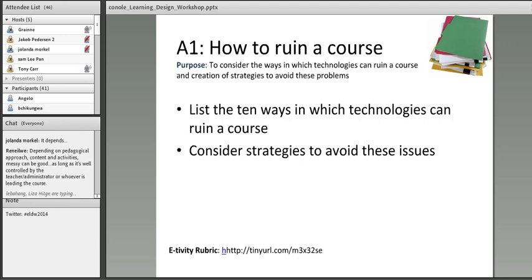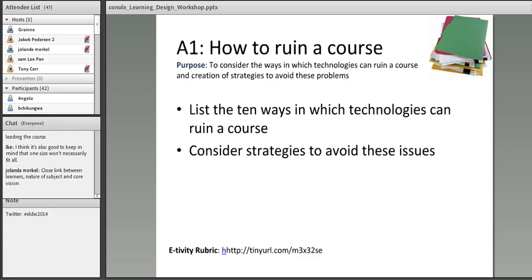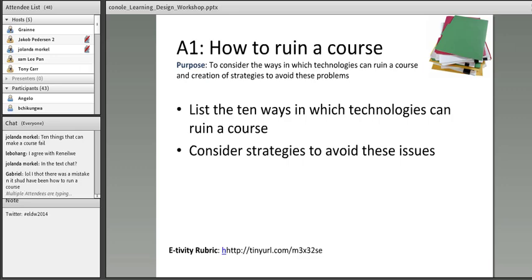It doesn't look like there are any more questions surfacing immediately. Maybe it's time to move on to the first activity, which is called 'How to Ruin a Course' — yes, ruin, not run. What I'd like you to do is list the ten ways in which technologies can ruin a course. What are the ten things that guarantee a course will fail? And then you're going to turn that on its head and think about how to avoid these problems. Tony, do you want to say a little bit about where people do this? We'll start with a quick brainstorm in the chat.